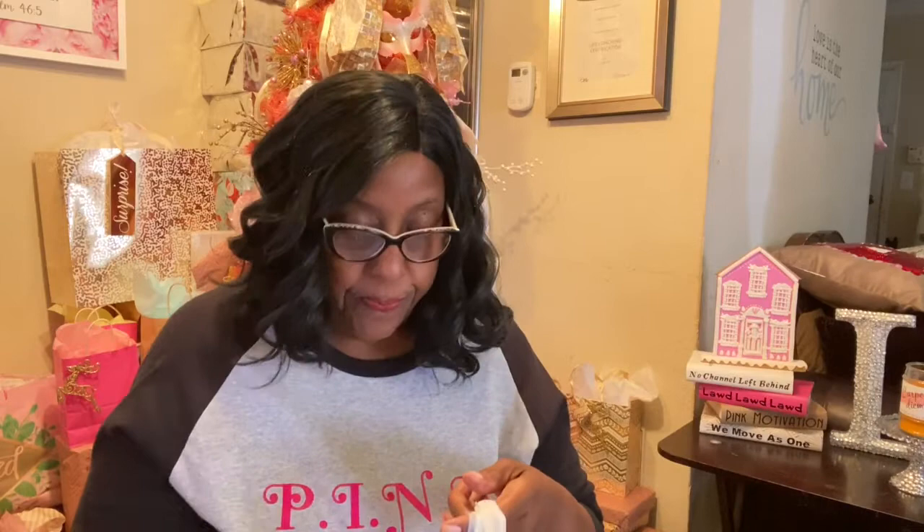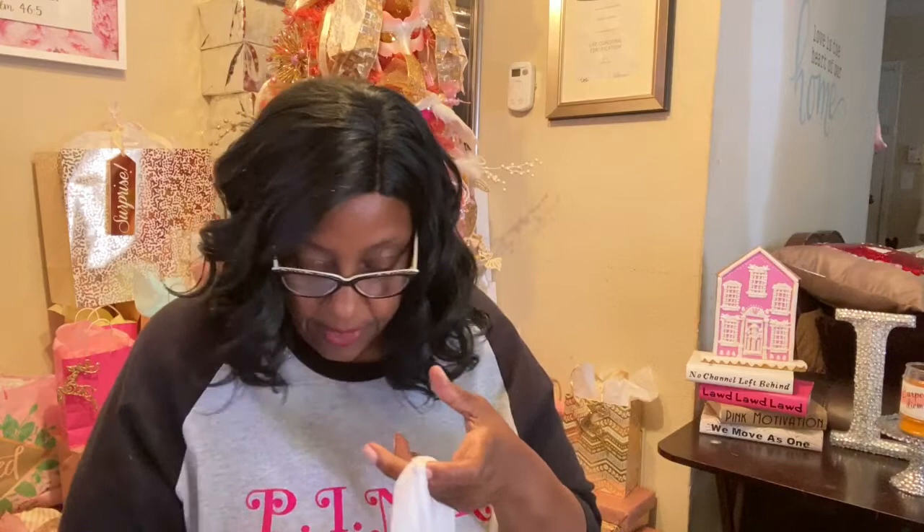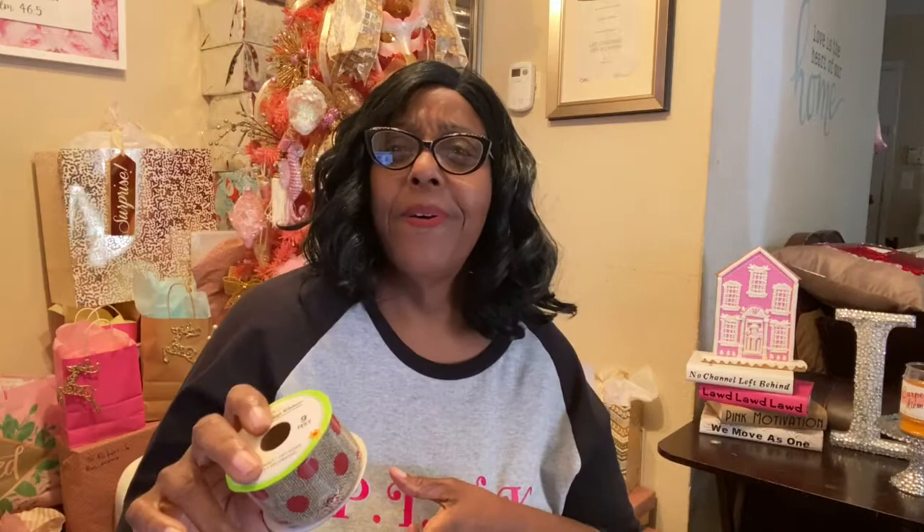I had to get some more ribbon because your girl is doing baskets. Look how cute that is for a dollar — this is not wide ribbon though. I had to get the pink as well, which was in the baby section. I got two of those, and I got the red polka dot and the burlap. Awesome!